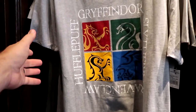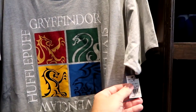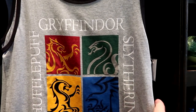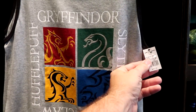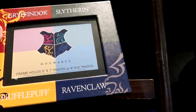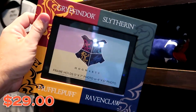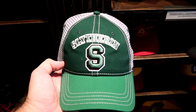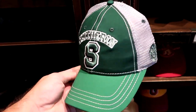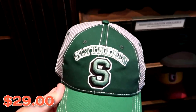They have really nice t-shirts — a ringer tee featuring Hufflepuff, Ravenclaw, Slytherin, and Gryffindor for $35 — and the same in a tank top for $30. There's also a really nice picture frame that holds a 5x7 or 4x6 photo for $29. And they have brand new trucker hats — this is the new Quidditch merchandise. The Slytherin one is embroidered with the S and the Slytherin logo, and the back says Team Captain. Those are $29 a piece.